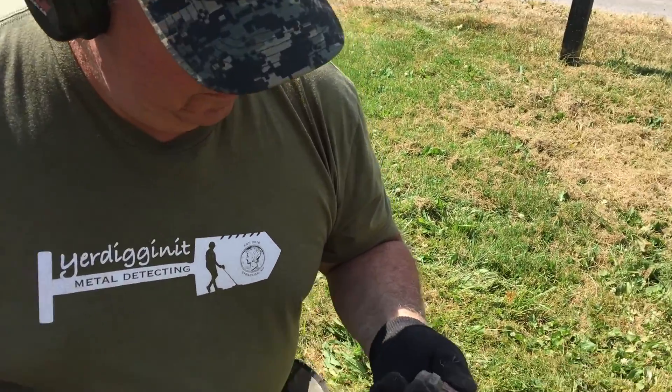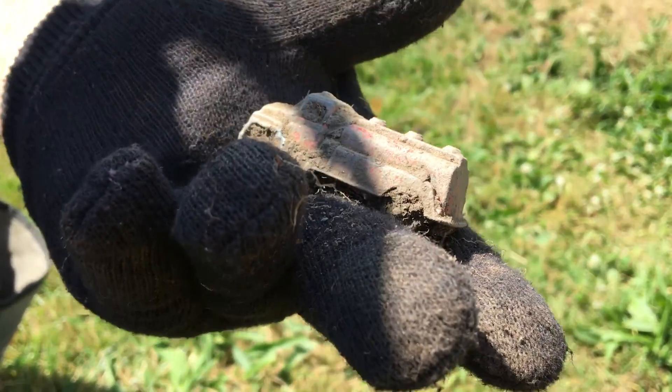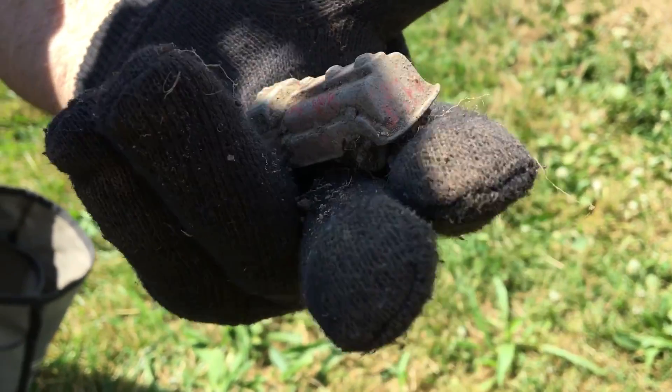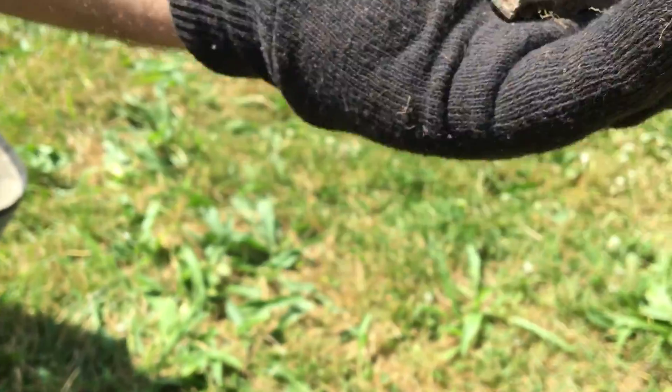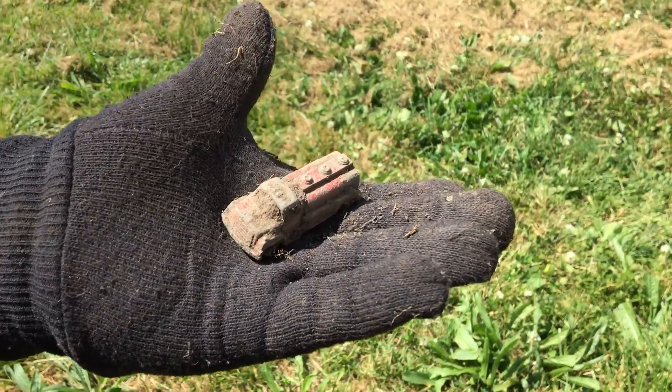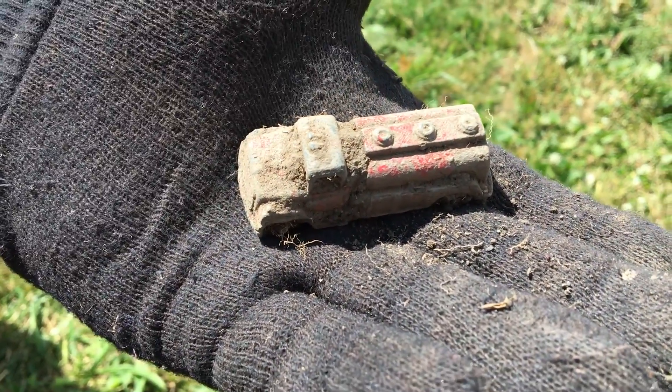Royal and I just switched to a different house — another 1800s house. His very first signal in the front yard here, he got an old tootsie toy. Looks like a tanker truck. Very cool. I'd be happy with that for a first dig. Love the old toys.